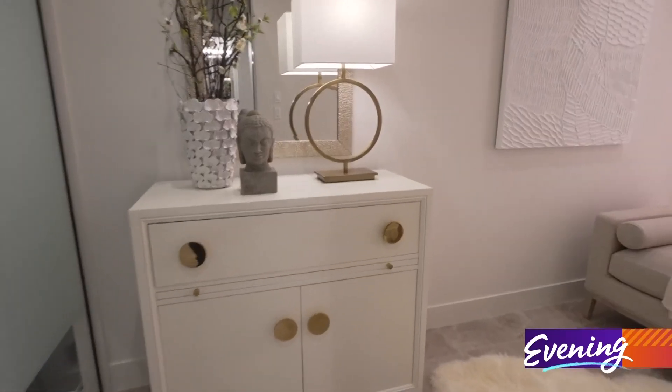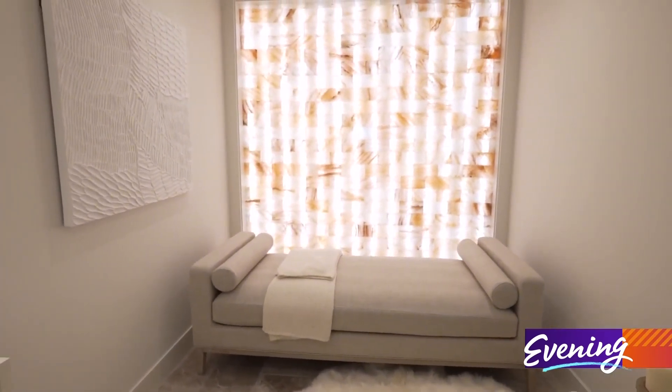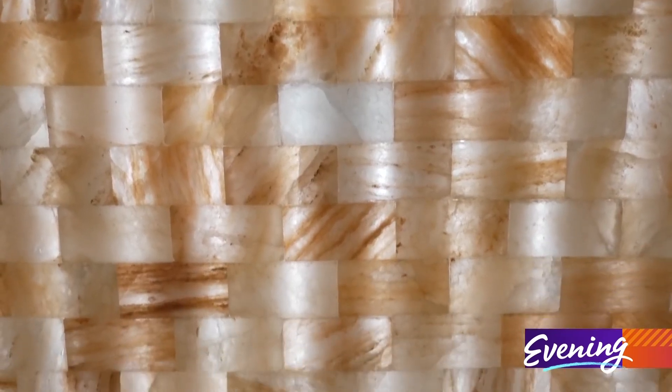The best feature of all is the meditation room. It has a Himalayan salt wall that is backlit with lights.